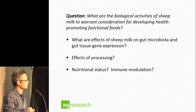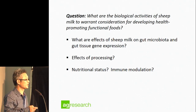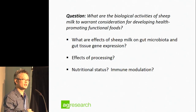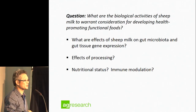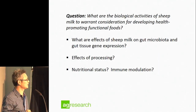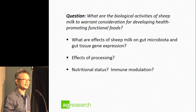In broad terms, I'll cover some of the questions we've been asking about what makes sheep milk a little bit different. Some of the things we've touched on over the last few years: how sheep milk might change gene expression of cells in the gut, what it might do to gut bacteria — which, as many people know, plays quite an active role in your health. We've also touched on the effects of processing on milk properties, and the effects on immunity.